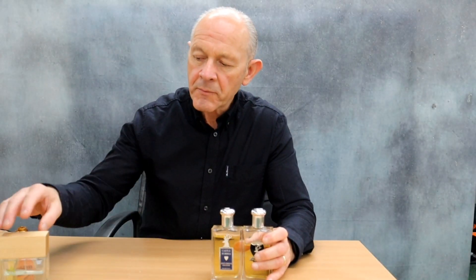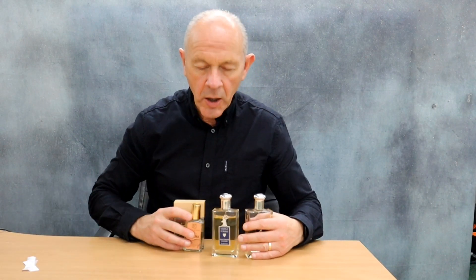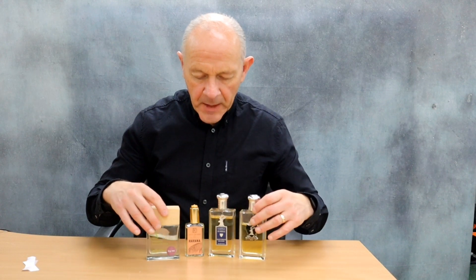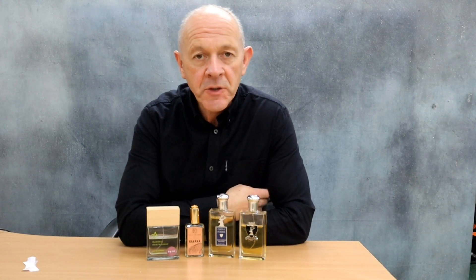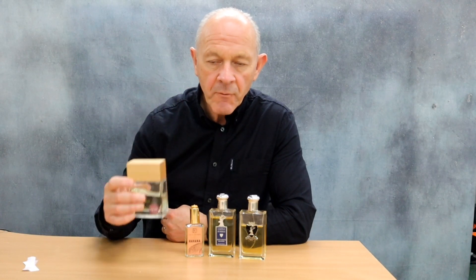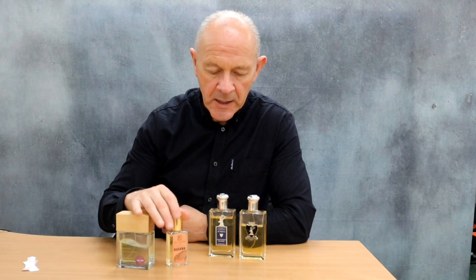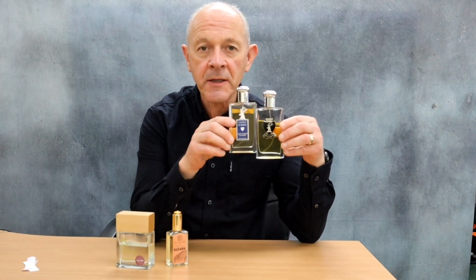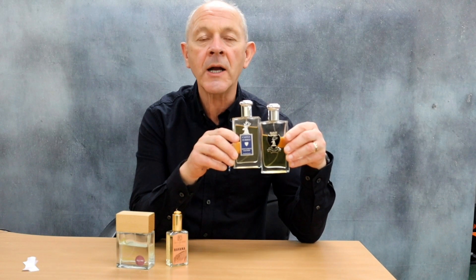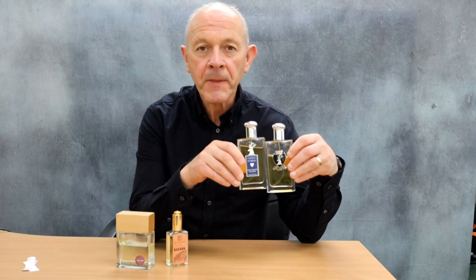Here are four maybe slightly unusual fragrances, certainly all a bit different from the usual stuff you'll find in the supermarket, the high street, or at the airport departure lounge. Machrie, £40. Havana, £55 — great value for money. And then the crème de la crème at the end: Castle Forbes Gentleman's Cologne and Castle Forbes Neroli. Thanks for watching.